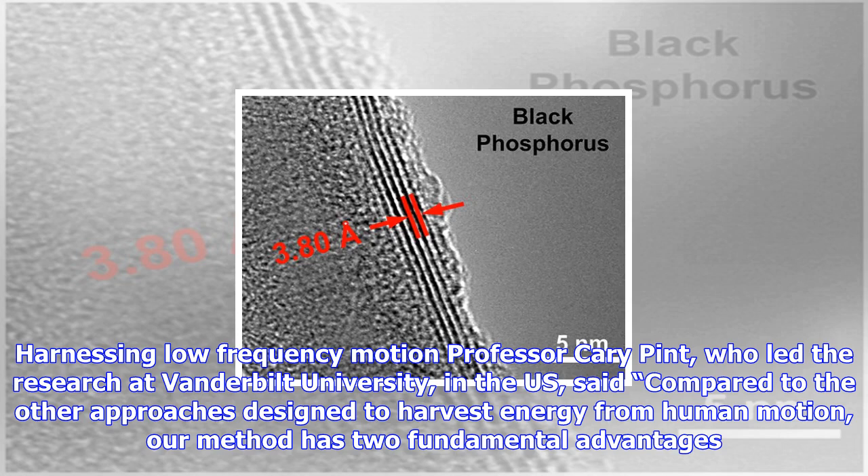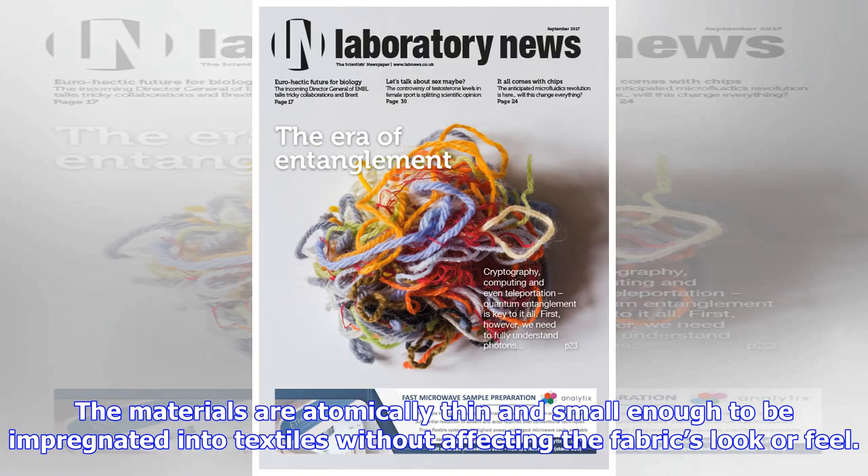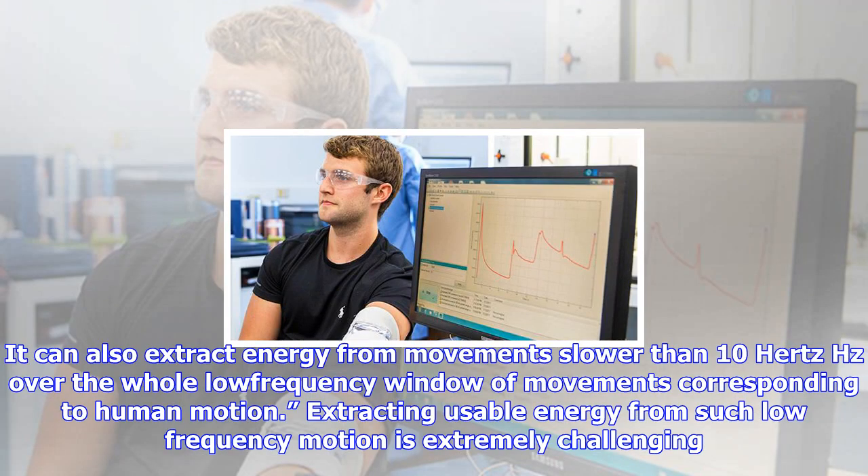Currently, scientists are developing energy harvesters based on piezoelectric materials. However, these materials work best at frequencies of more than 100 Hz, meaning efficiency rates lower than 10% in ideal conditions.